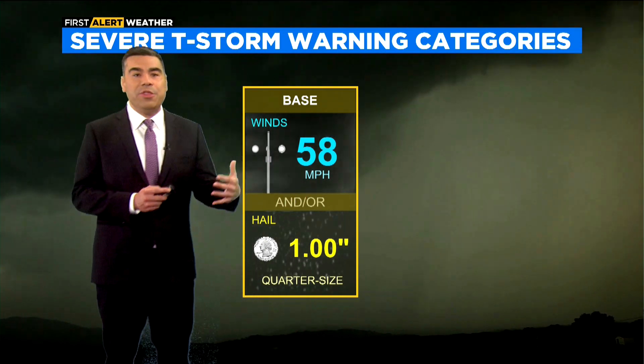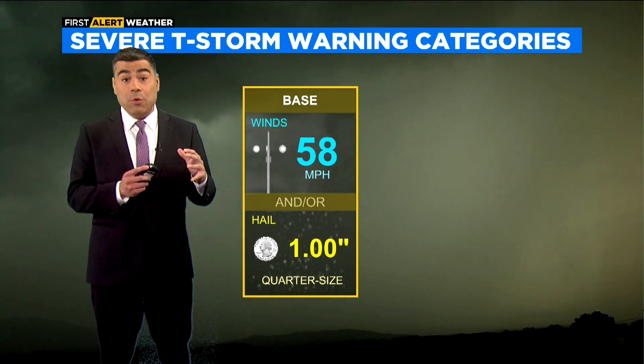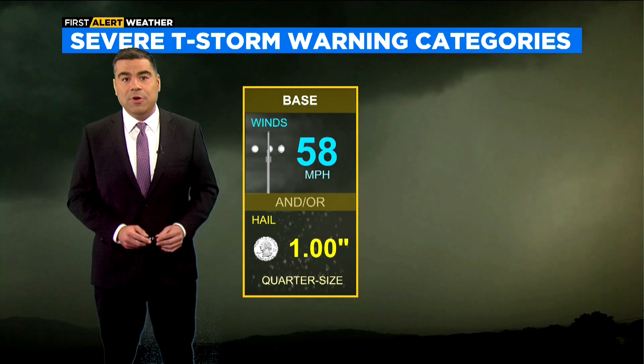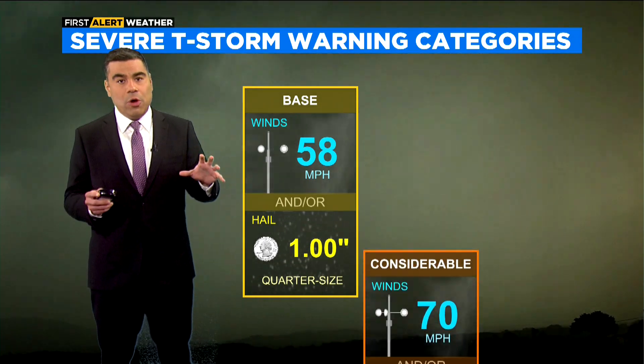Today on How Weather Works, we're going to break down the terminology for severe thunderstorms. When a severe thunderstorm warning is issued, it means that winds within a thunderstorm are at or above 58 miles per hour, and/or hail within the thunderstorm is the size of a quarter — one inch diameter — if not larger.